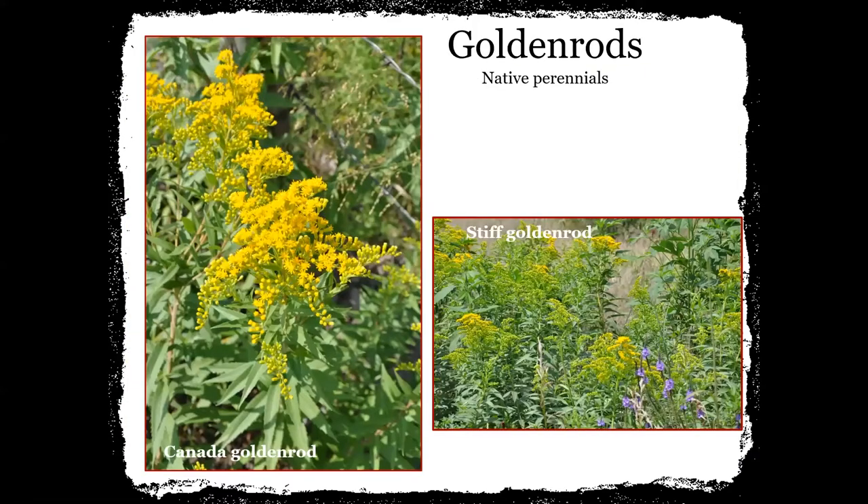Goldenrods — any time we're trying to do pollinator plantings, we want to include some kind of goldenrod. Canada goldenrod will grow here. The picture on the right is stiff goldenrod, and in front of that the pretty purple is hoary vervain. We always try to incorporate some kind of goldenrod in most of our plantings, especially when we're doing them for nesting habitat and brood cover.